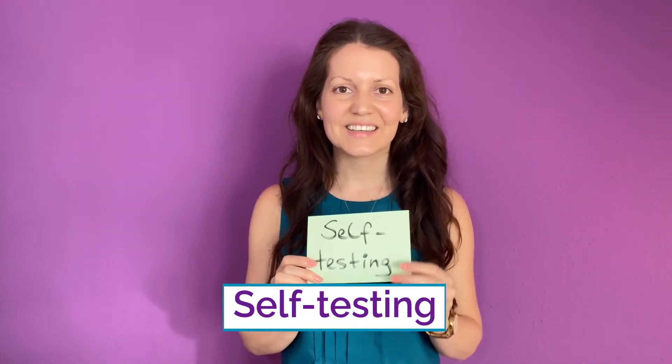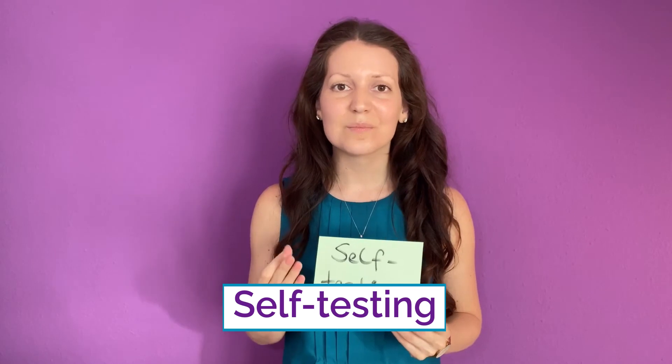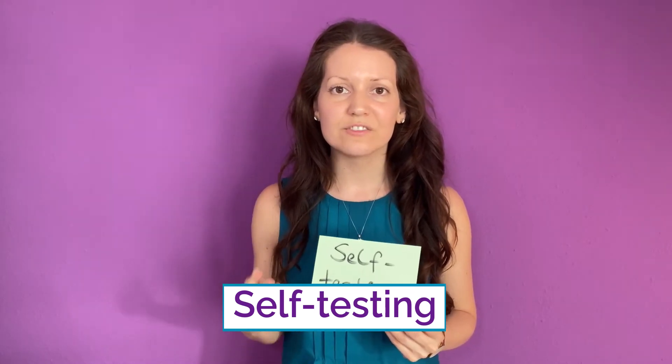But especially if you study fast, re-accessing your memories might be hard. So a must before every test is self-testing. Self-testing is a lot more efficient than if you just re-read your notes.